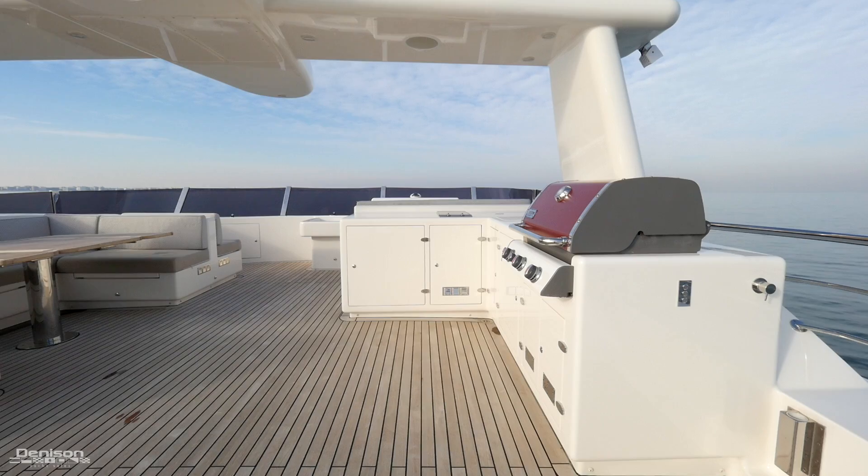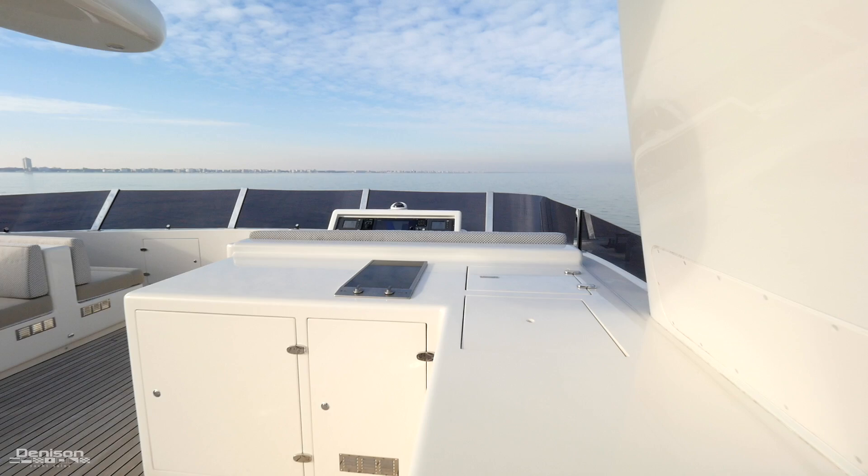The starboard side has a Weber gas grill, Miele two-burner cooktop, a sink, Vitifrigo fridge and ice maker, and additional storage.